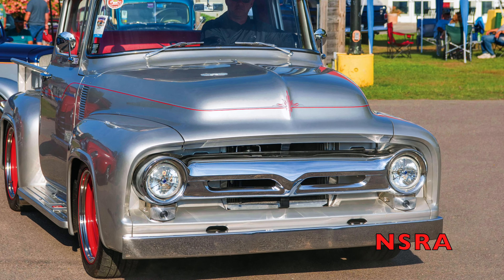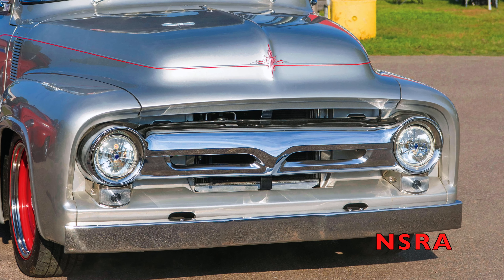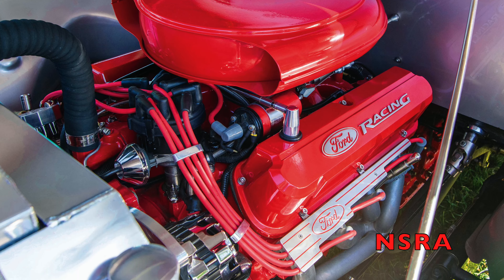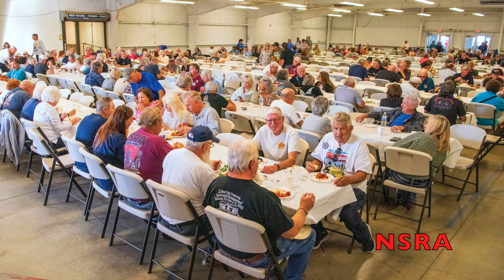Mike Suave brought his 56 Ford F-100 down from St. Columbian, Quebec, Canada, and won the prestigious Ford in a Ford pick with the silver hauler.